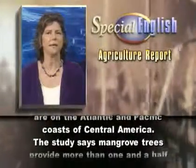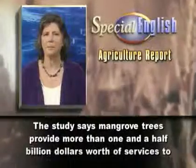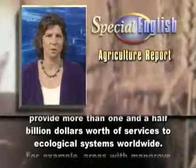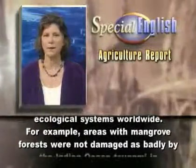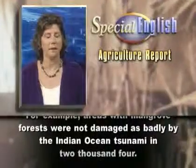The study says mangrove trees provide more than one and a half billion dollars worth of services to ecological systems worldwide. For example, areas with mangrove forests were not damaged as badly by the Indian Ocean tsunami in 2004.